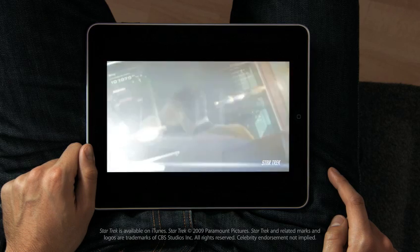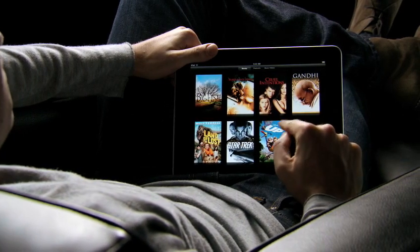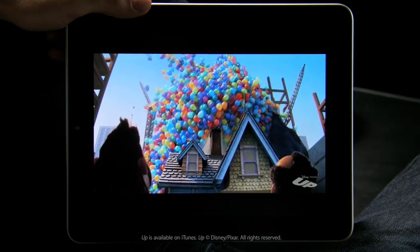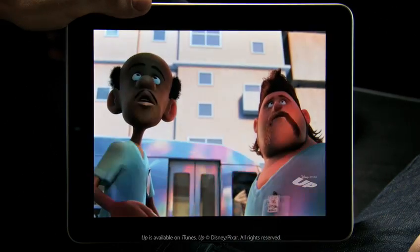This is an unbelievable device for watching video. The user interface we built for this is just fun. When you see something, you touch it with your finger and it starts playing — there's no delay. The quality of this video is amazing. You can double tap to fill the whole screen.